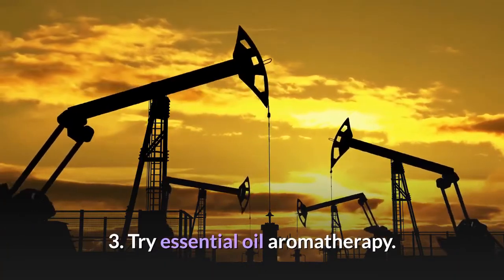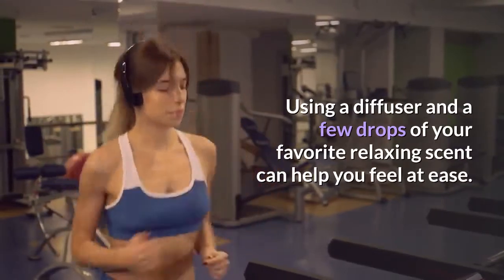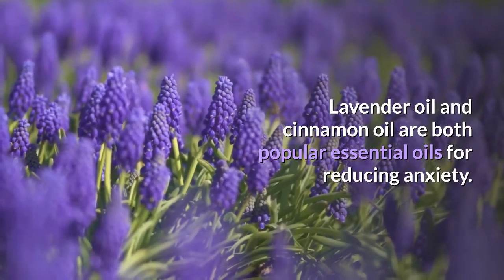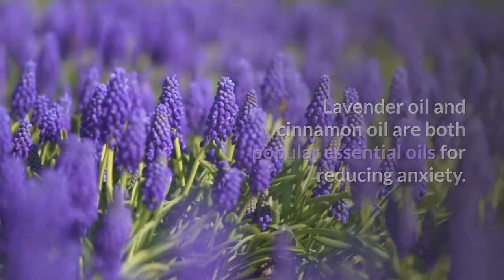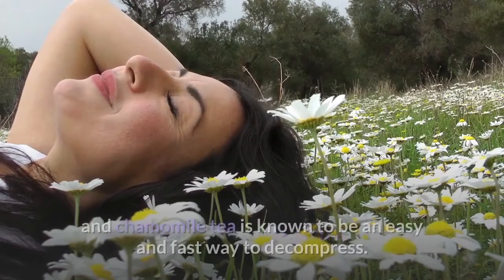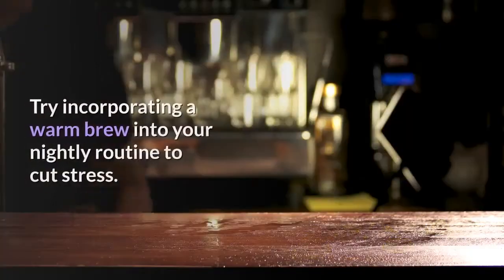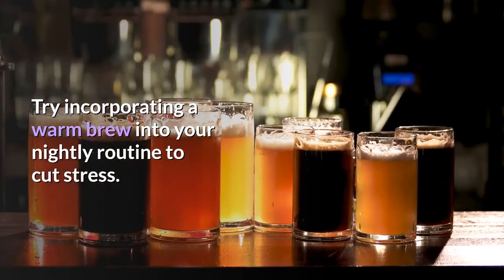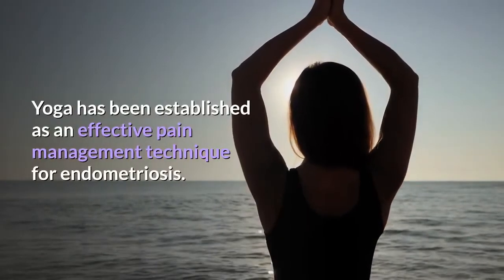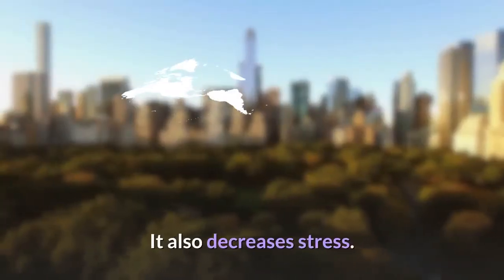3. Try essential oil aromatherapy. Using a diffuser with a few drops of a relaxing scent can help you feel at ease — lavender oil and cinnamon oil are both popular for reducing anxiety. 4. Drink herbal teas. Decaffeinated green tea, ginger tea, and chamomile tea are known as easy and fast ways to decompress; try incorporating a warm brew into your nightly routine to cut stress. 5. Do yoga. Yoga has been established as an effective pain management technique for endometriosis, and it also decreases stress.